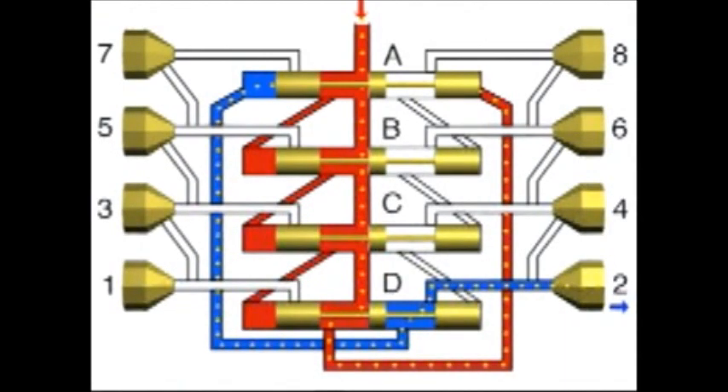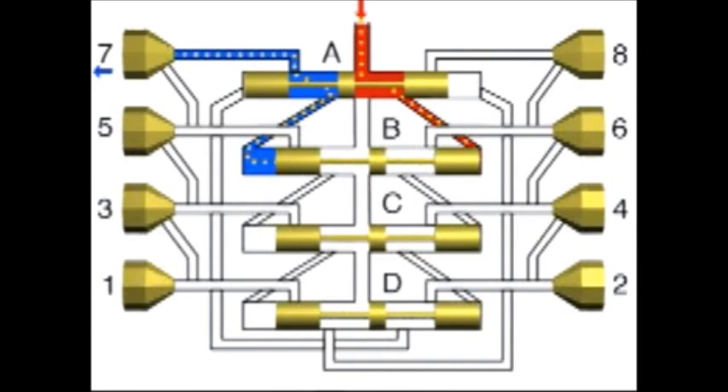The lubricant enters the metering device from above and flows to the right-hand end of piston A. Piston A is moved to the left under the pressure of the lubricant, causing the lubricant ahead of the left-hand end of piston A to be dispensed to outlet 2. Once piston A has reached its left-hand final position, the junction channel to the right-hand end of piston B is opened. The lubricant which flows from above also moves piston B to the left, causing the lubricant quantity ahead of the left-hand end of piston B to be dispensed to outlet 7.